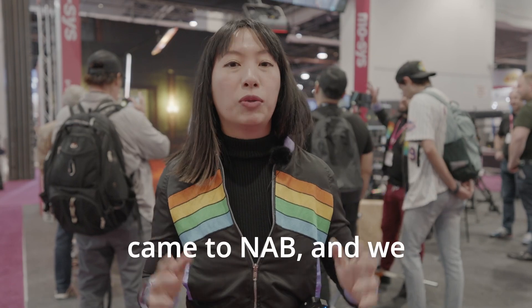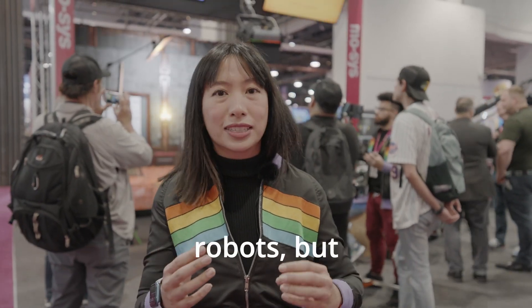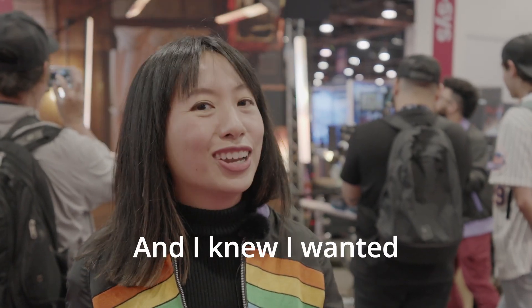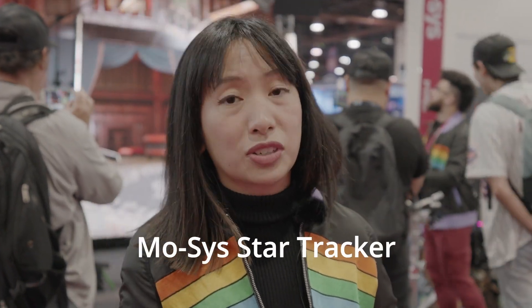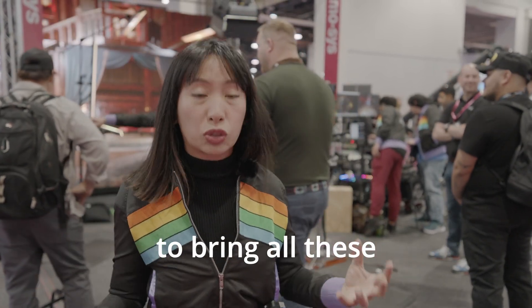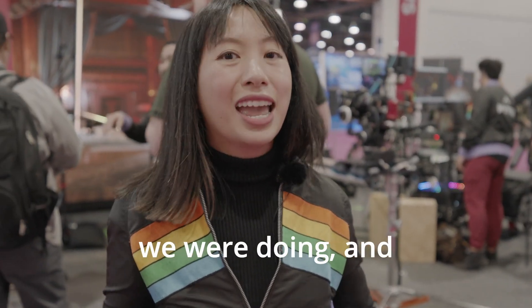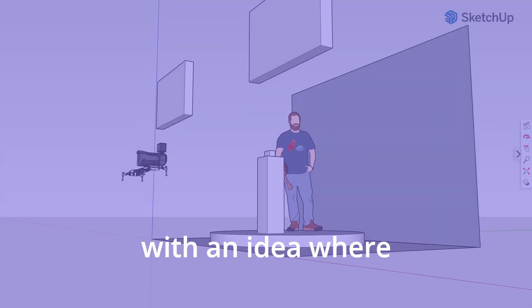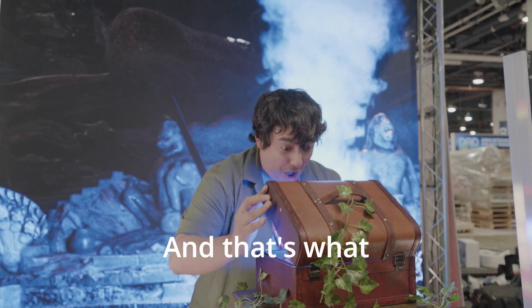A year ago, my team came to NAB and we met with Mosis. We were amazed with all the technology they make — not only for camera heads and robots, but for virtual productions. We also learned that Mosis has an academy where you can learn about virtual production, so I flew to London to learn, top to bottom, the virtual production process using Mosis Star Tracker and their plugin. We've been able to work with AMC Networks, Amazon, and more. The CEO of Mosis came by my studio, was amazed, and invited us to show off what we can do at the booth. I came up with an idea to create a fun experience showing the intersection of live streaming, interactivity, and virtual production.